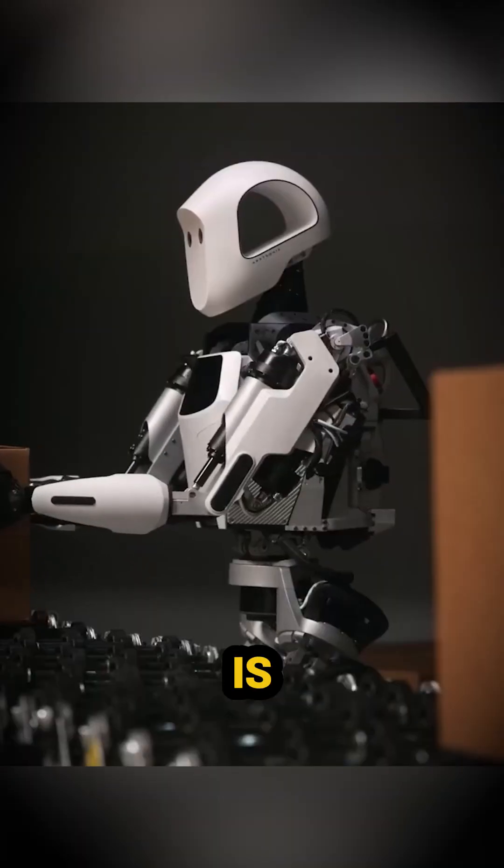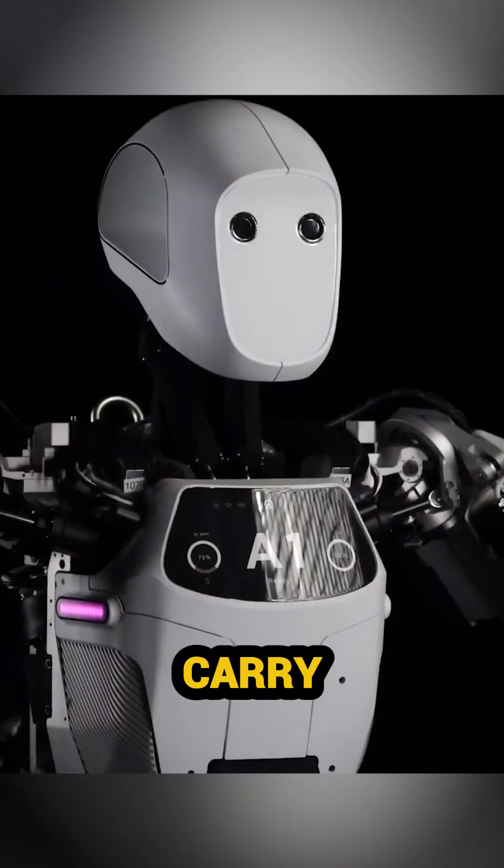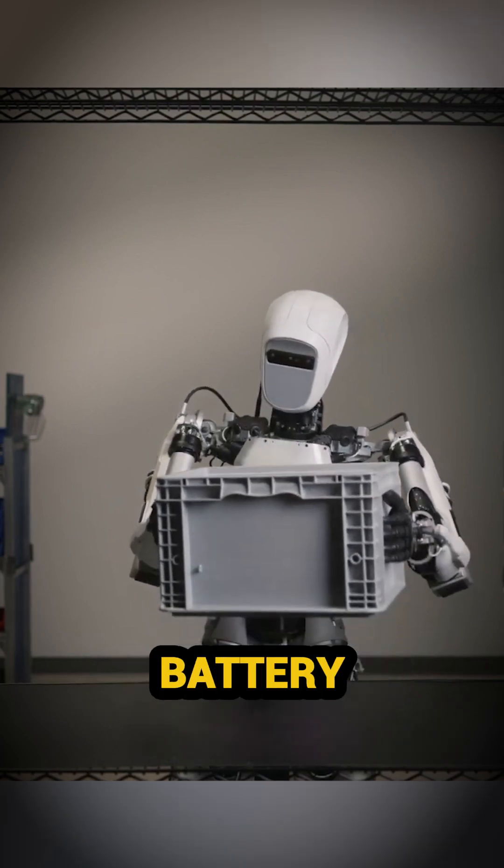Apollo by Aptronic. Apollo is revolutionizing warehouses. It can carry heavy loads and operate for hours on a swappable battery. Game changer.